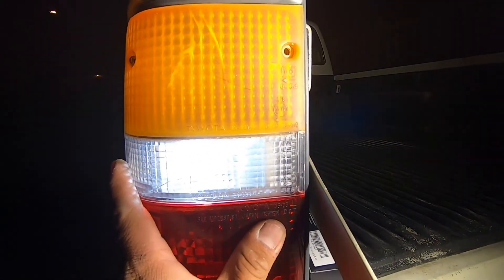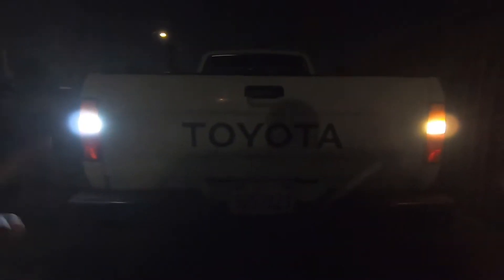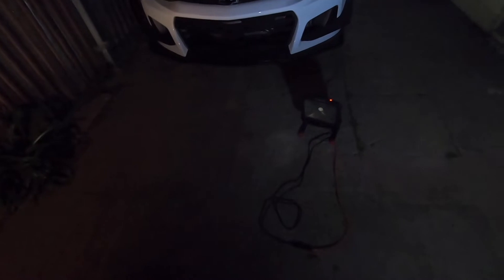Put these screws back on and I can show you the difference. There you have it — this is the new bulb, the white bulb; that's the old bulb, it's kind of yellow. The camera doesn't really do it justice, but this bulb is really bright compared to that one — it's more noticeable.